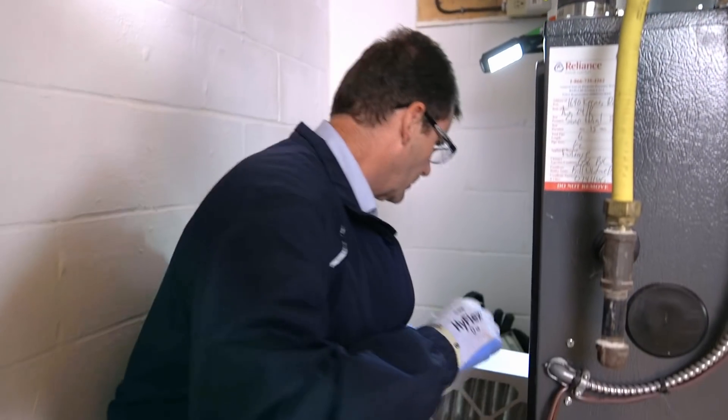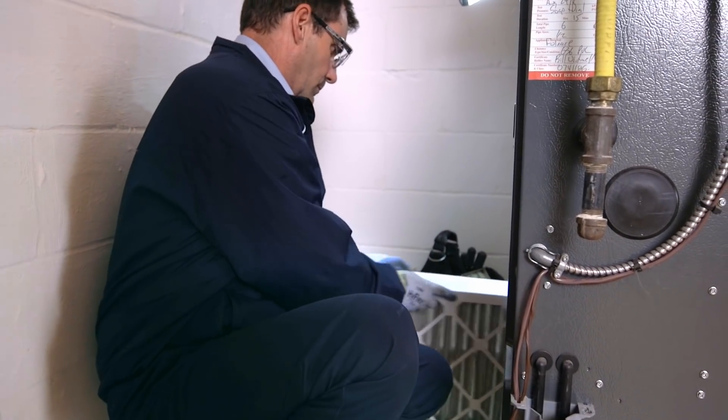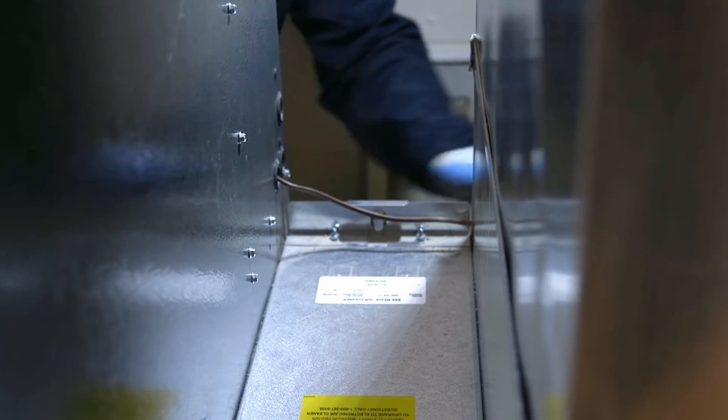Second, be sure to replace your furnace filter regularly. Not only can this help with indoor air quality, it can also help keep your furnace from overuse. A dirty furnace filter causes your furnace's blower motor to work harder to move the warm air throughout your home, meaning it takes more energy to keep your home at your preferred temperature. Be sure to follow the manufacturer's recommended replacement cycle to help avoid unnecessary energy consumption.